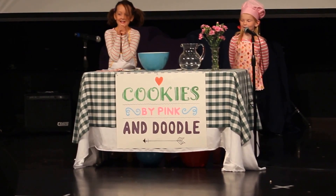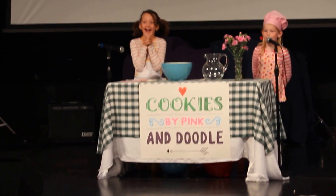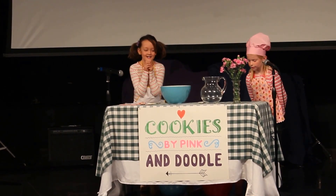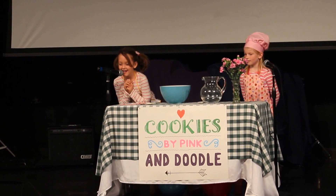Okay, Doodle. I'm going to read this recipe list and you add the ingredients. We'll mix them, cook, and serve. Okay, Doodle, it says to add flour. I have roses right here.